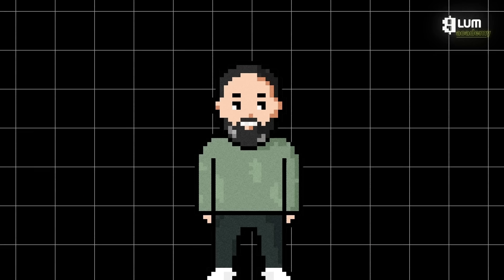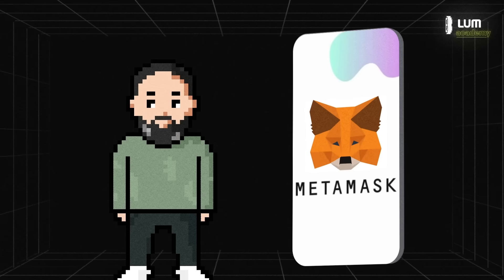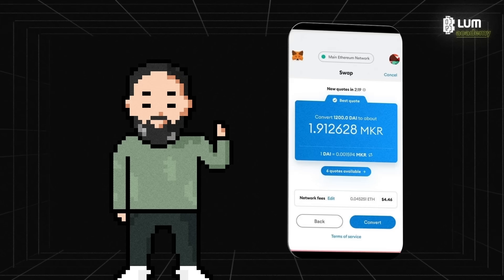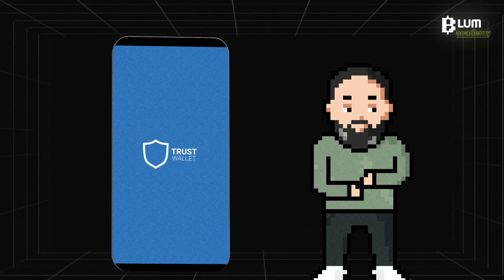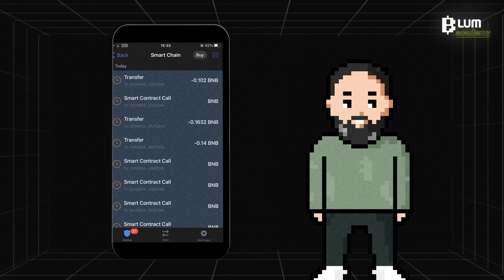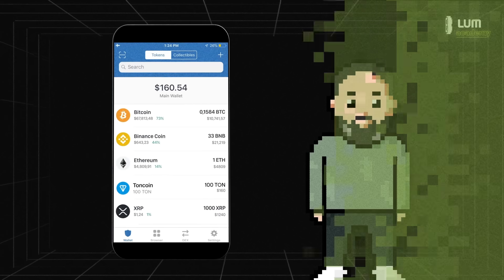Bloom will also allow you to link your existing wallets such as MetaMask and TrustWallet. MetaMask is a popular cryptocurrency wallet available as a browser extension and a mobile app for iOS and Android devices. TrustWallet is a mobile wallet for iOS and Android that allows you to securely store and manage your cryptocurrencies, supporting many blockchains and tokens.